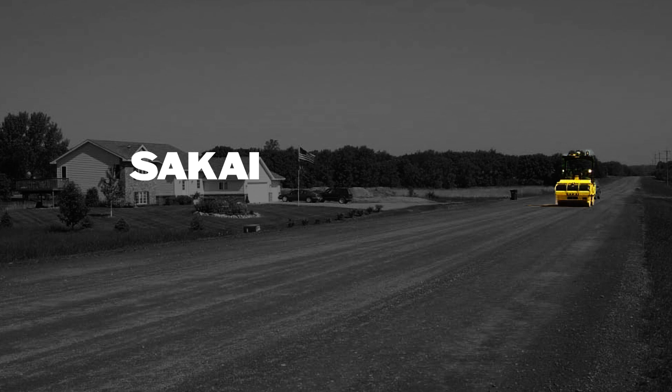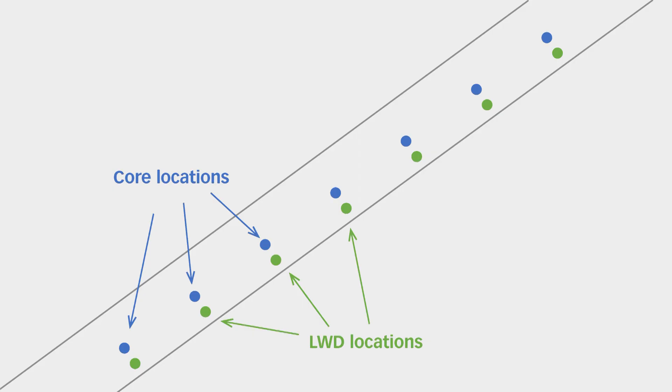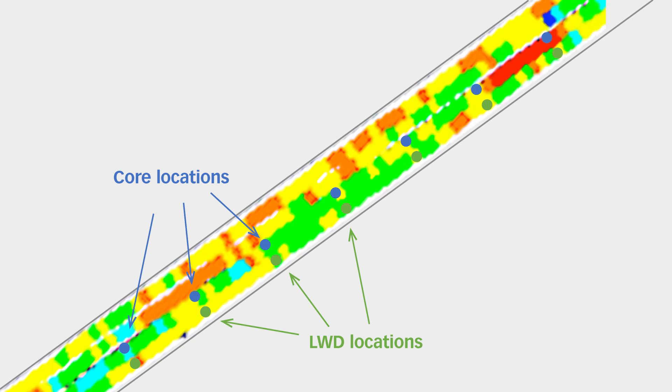Recently, compaction work relying on intelligent compaction systems has been growing in popularity in the USA. This is because it's an easy tool to use in evaluating the quality of compaction in embankments and asphalt pavement layers.